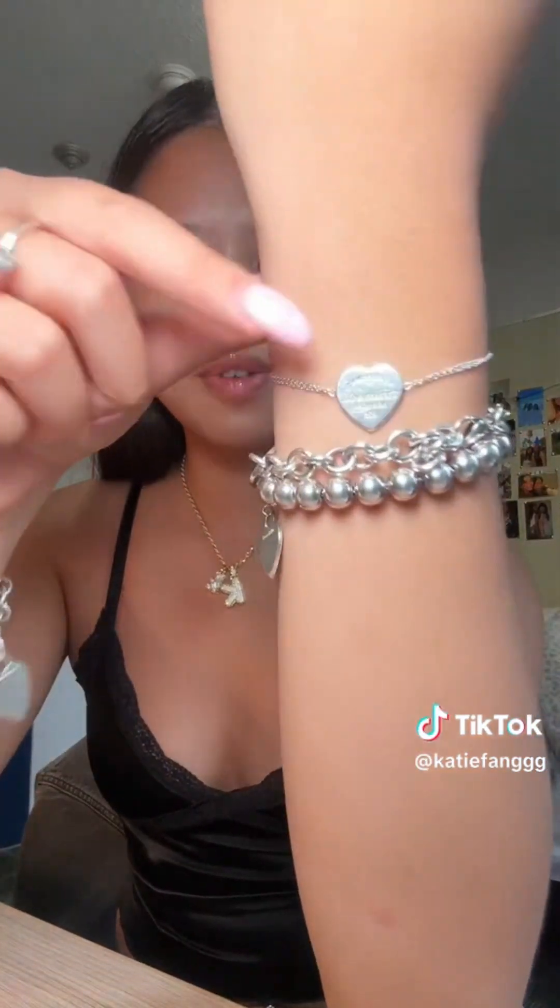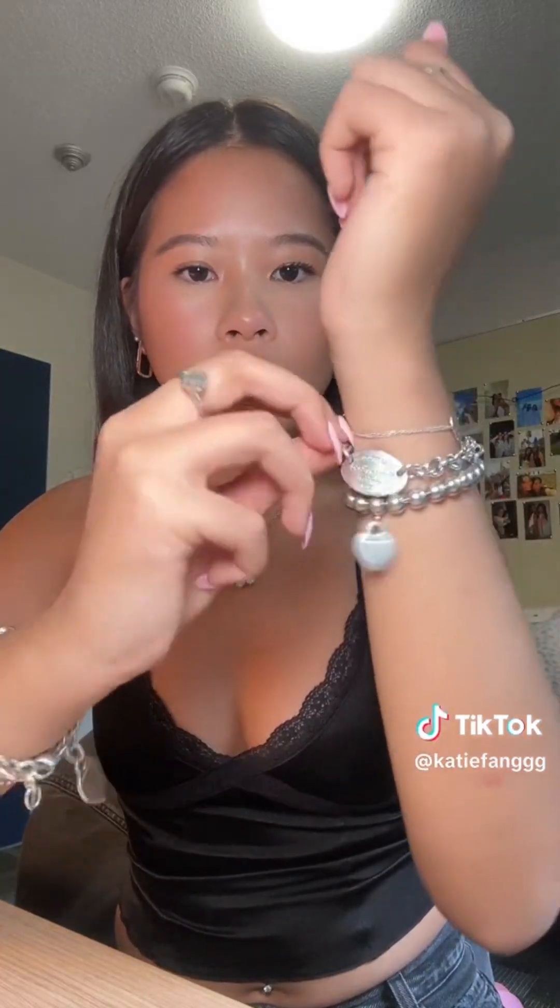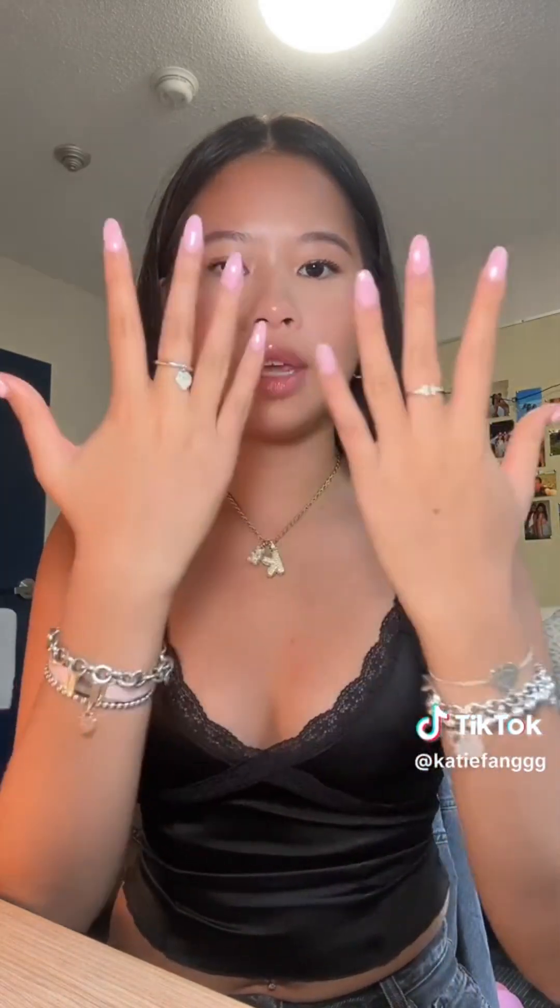Moving on to my right wrist, everything's from Tiffany and Co as well. The first one on top is really dainty — I bought this for myself as a grad gift, it's just a heart with a small chain. Then I have one with a little oval on a chain, and then one that's basically the same but with bigger beads and a heart as well.